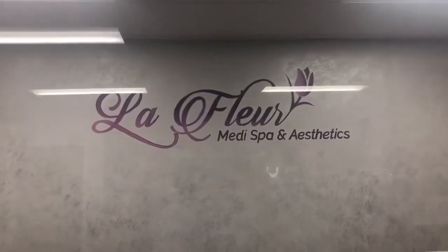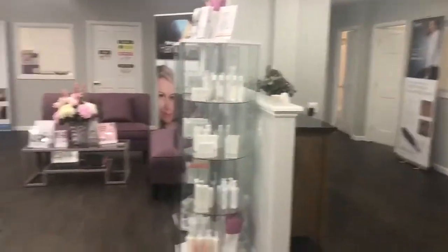It is Nicole Murray back for our first in-person episode of 94 Seconds with Nicole. Today is kind of special. I'm going to La Fleur Medispa and Aesthetics in Shrewsbury to have CoolSculpting done. Basically, it freezes your fat cells — that's the way it's been described to me. We're about to learn more, so let's dive in.